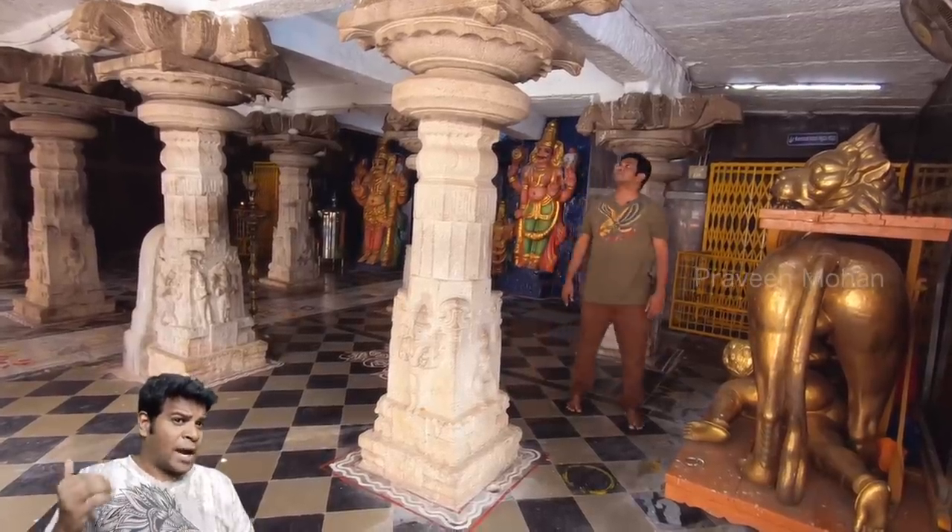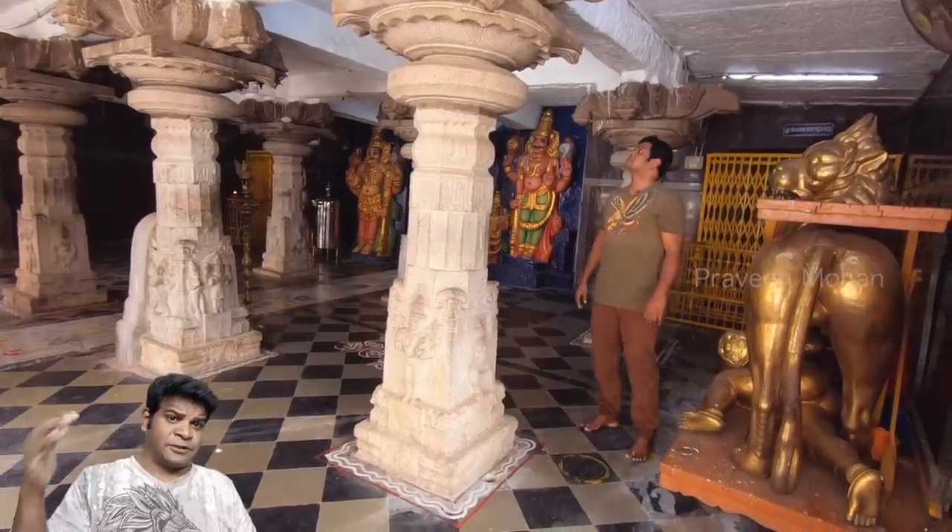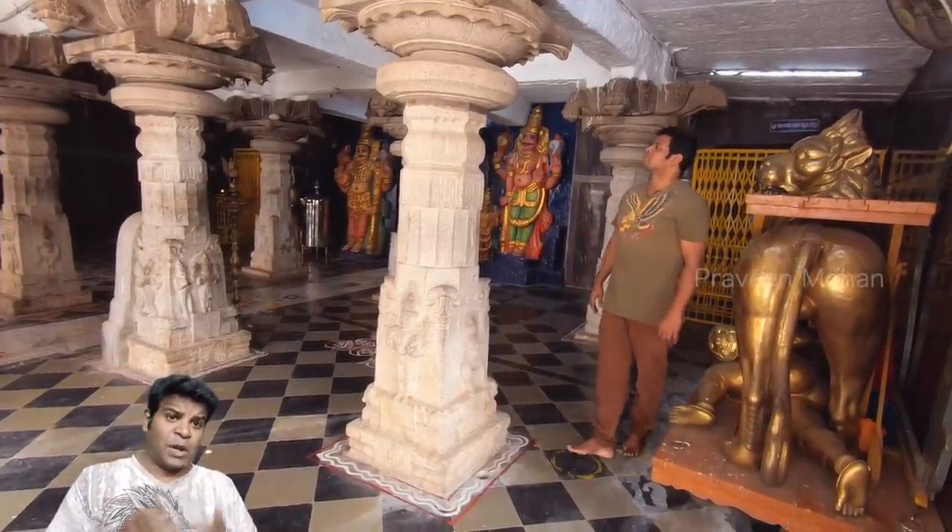But why? Why did they have to alter the original ancient design?